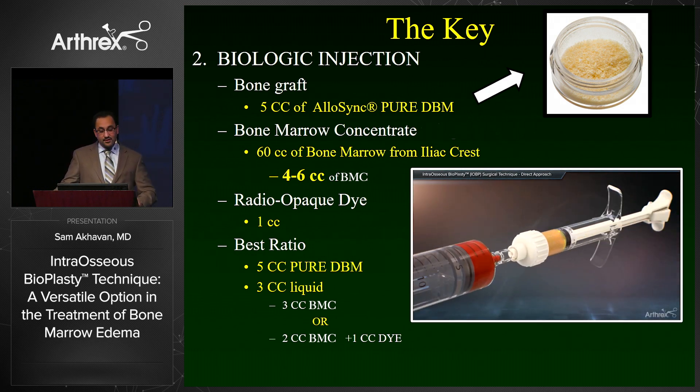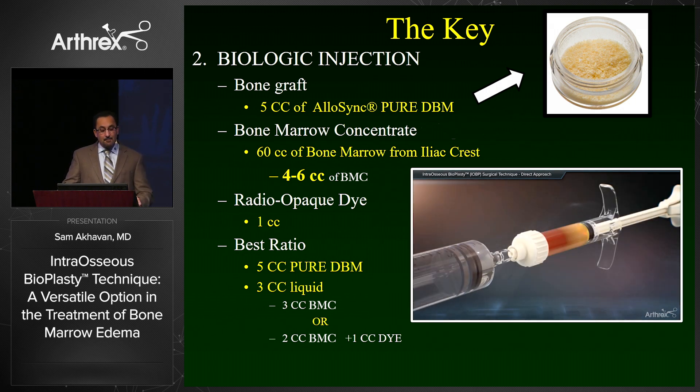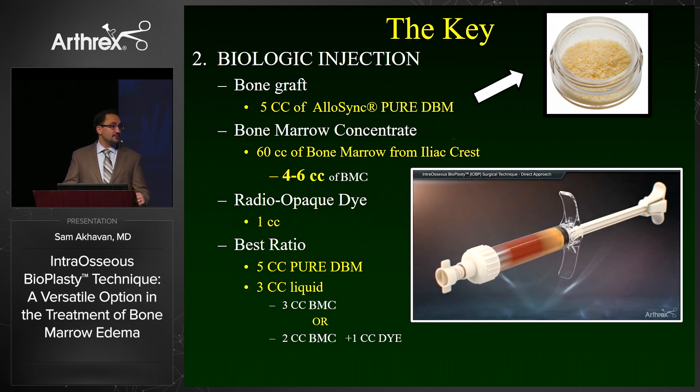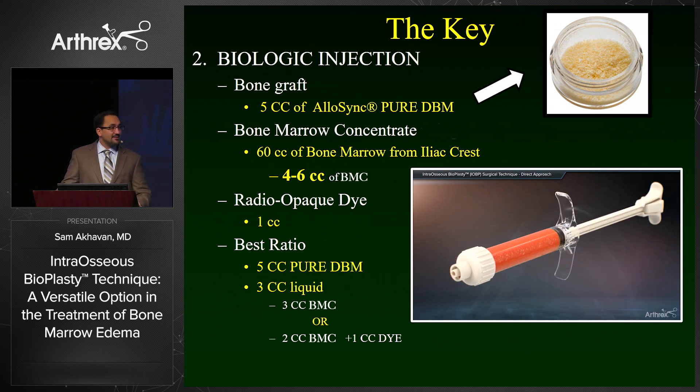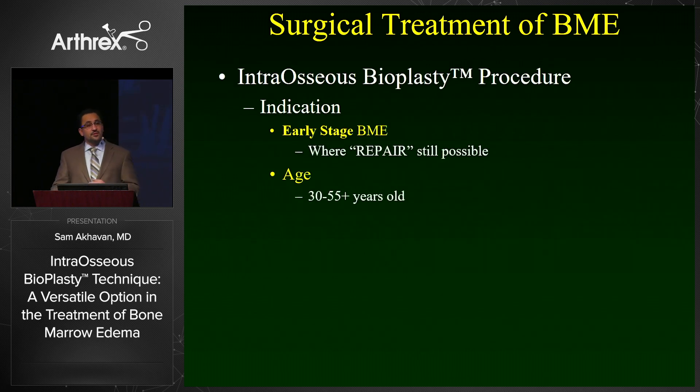The second key to this procedure is the biologic injection. Currently we are using five cc's of Allosync Pure demineralized bone matrix mixed with three cc's of bone marrow concentrate. This is typically obtained by taking 60 cc's of bone marrow from the iliac crest and concentrating it down. I like to mix one cc of radio-opaque dye into my concentration — so a five-to-two-to-one ratio — so I can see exactly where the injection is going. If you do not want to use dye, I would recommend using three cc's of bone marrow concentrate.